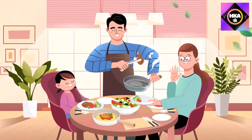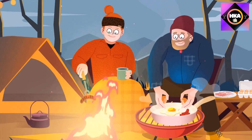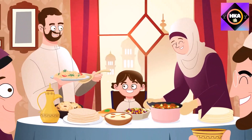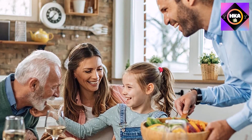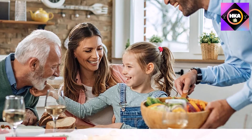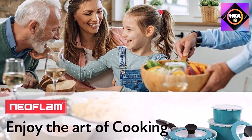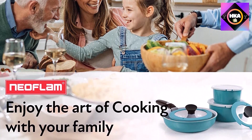The pots are oven safe to 455 degrees, but the lids and handles should not be used in the oven. The set includes a 1.7-quart saucepan, a 2.5-quart stock pot with a glass lid for cooking and a plastic lid for storage, a 3-quart low-sided stock pot with glass lid, an 11-inch frying pan, one removable handle to fit all pans, and one pan protector.